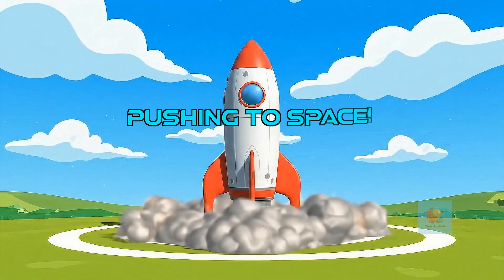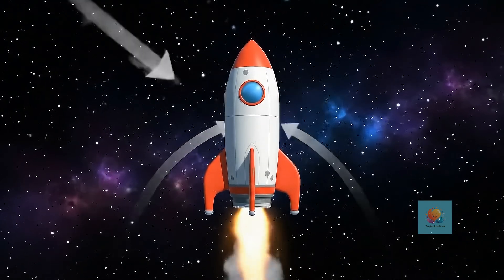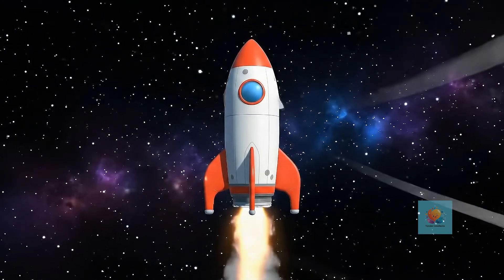Rockets are special because they can push themselves off Earth and keep going, even when there's no air to push against. How cool is that?